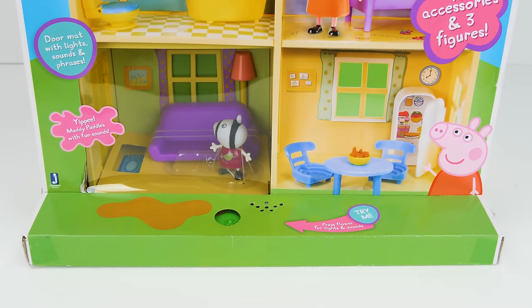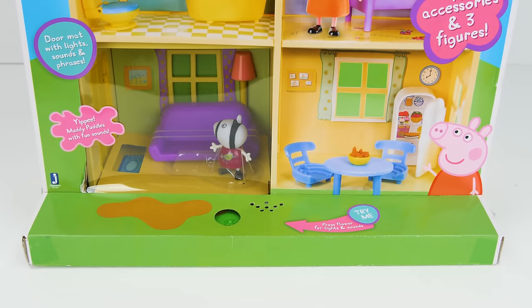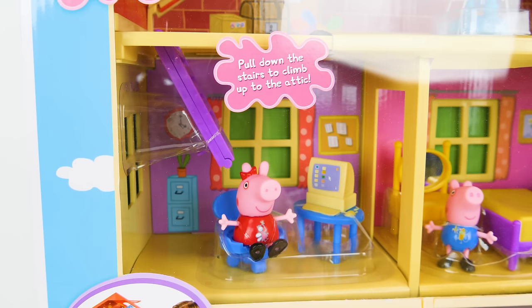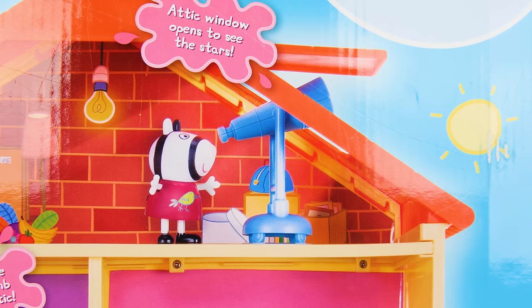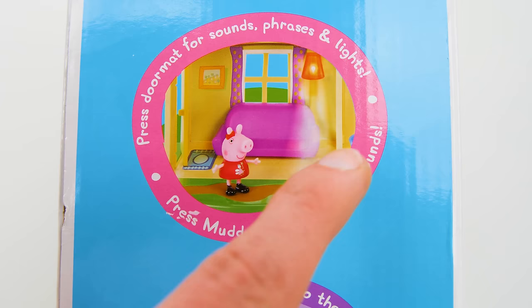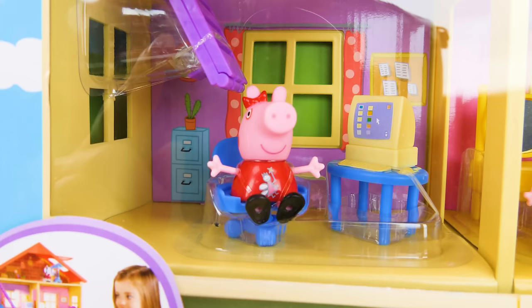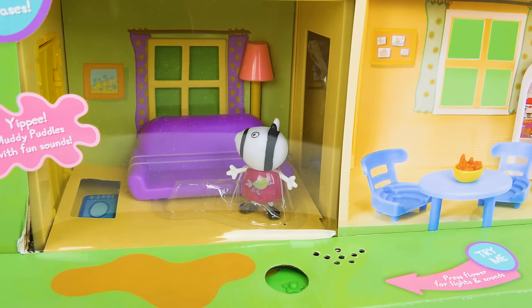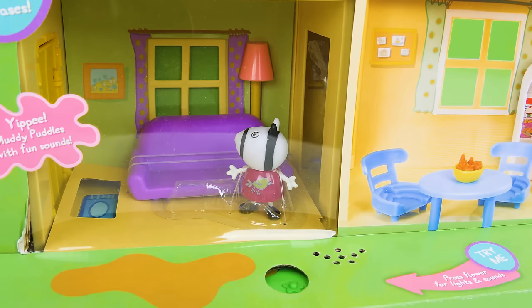And it has one, two, three, four different levels! With one, two bedrooms! With a cool home office with a computer and a ladder that goes straight up into the attic! With a telescope and real opening roof for stargazing! And a working lamp and a muddy puddle for jumping up and down in! And it comes with three figures! Peppa with her fairy godmother shirt! George with his monkey shirt! And Zoe Zebra who could come by when we're done setting everything up!